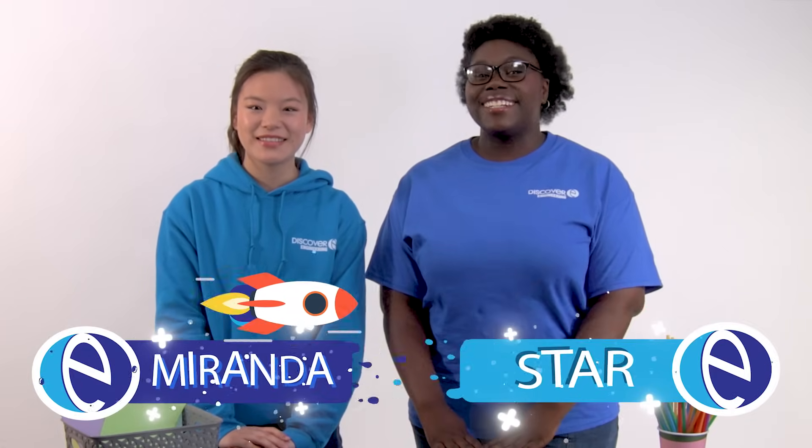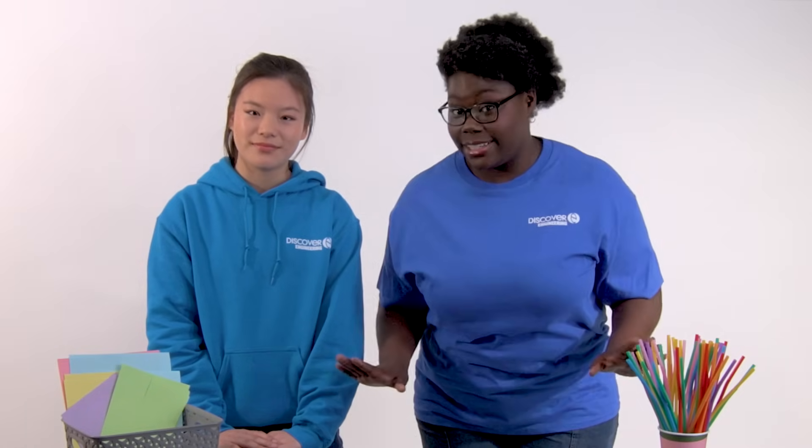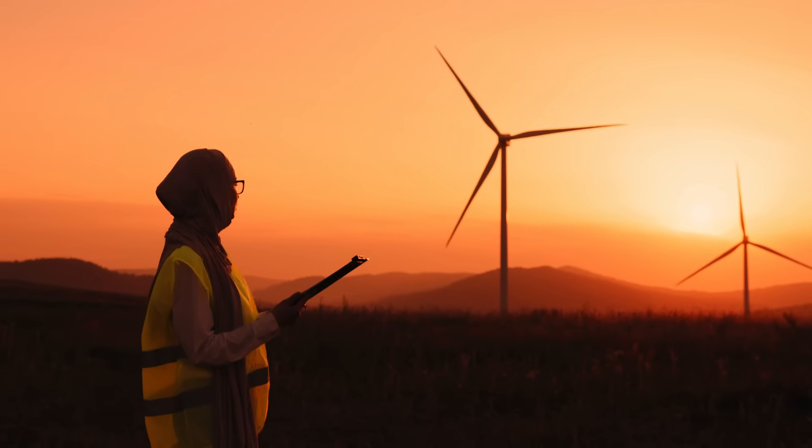Hey everyone, welcome to today's exciting challenge where creativity meets engineering! We're diving into the world of engineering with a super fun activity called puffmobiles, where we'll design and build our very own miniature cars — but with a twist. Our engineering constraint is that we will need to make our cars travel six feet using nothing but a puff of air. In other words, our cars will be entirely wind-powered.